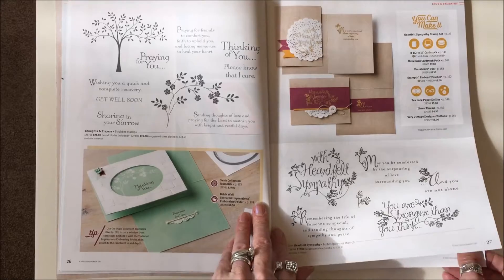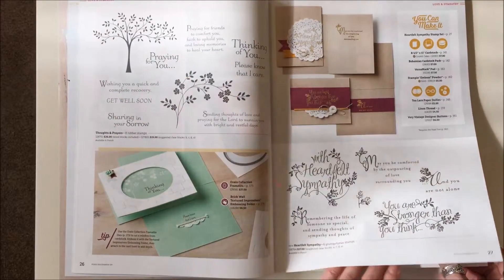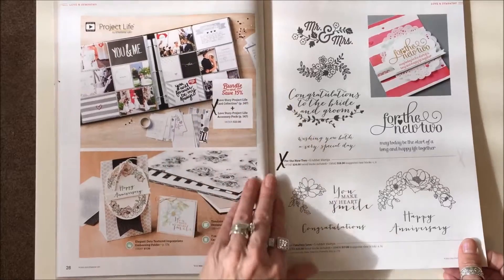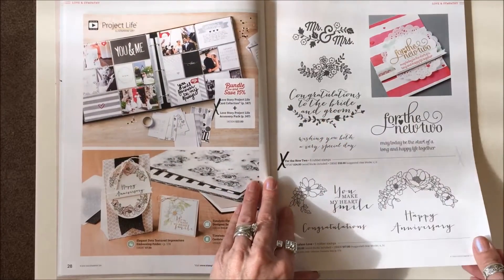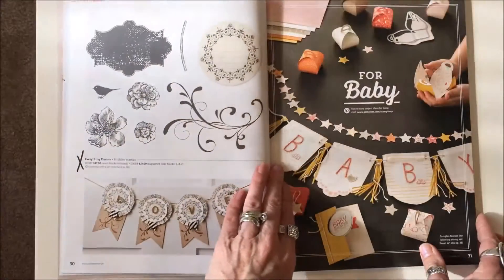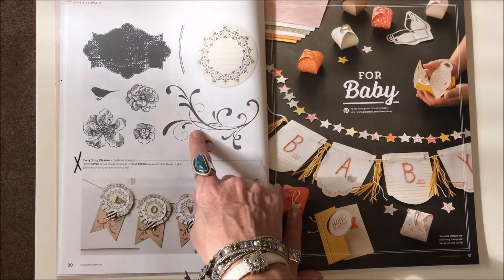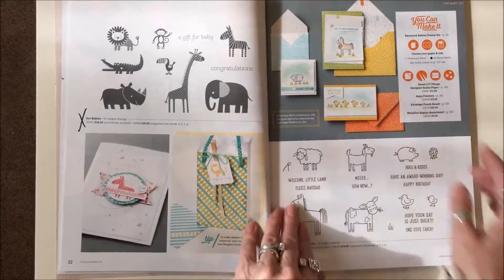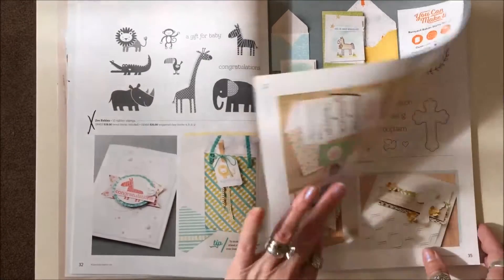Pages twenty-six and twenty-seven, everything is staying. On page twenty-nine, For the New Two stamp set is gone, and Everything Eleanor stamp set is gone. Zoo Babies is gone on page thirty-two.